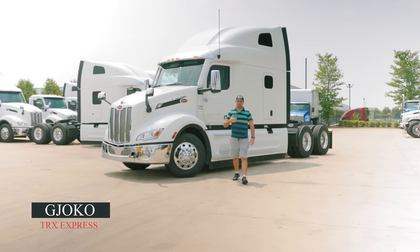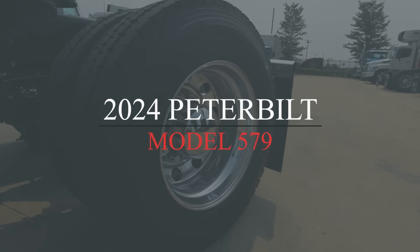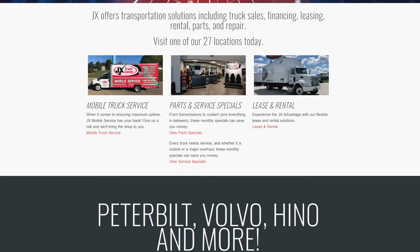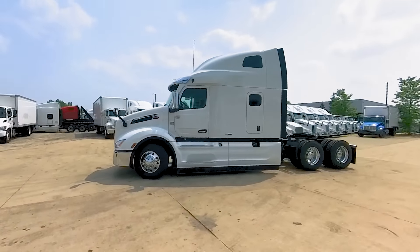Hello and welcome to our channel! My name is Joko and in today's video we'll take a look at this 2024 579 Peterbilt. First of all I'd like to thank our friends here at JX Peterbilt in Bolingbrook, Illinois for lending us their time and one of their equipment for us to review.